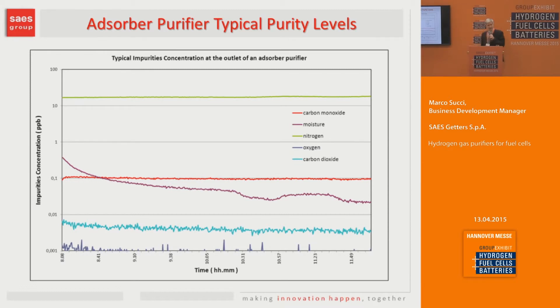Here is data obtained with a very special mass spectrometer that is particularly sensitive. You can see that all the impurities efficiently removed by the purifier — carbon monoxide, moisture, oxygen, and carbon dioxide — are well below one part per billion. Nitrogen is in the range of 20–30 ppb, which was the concentration in the inlet hydrogen.